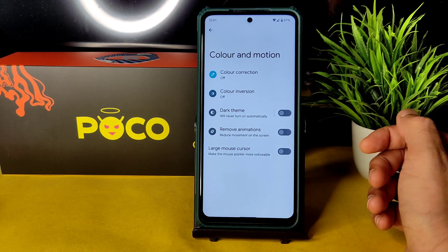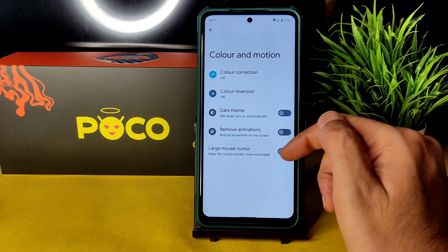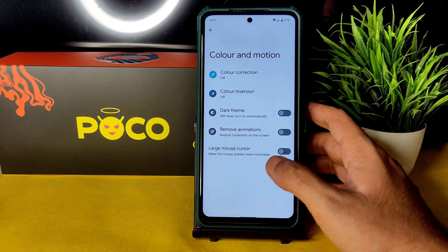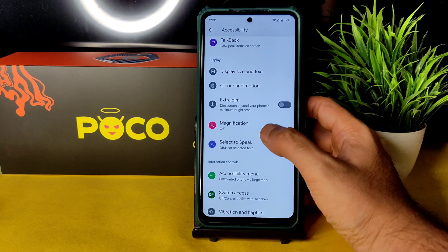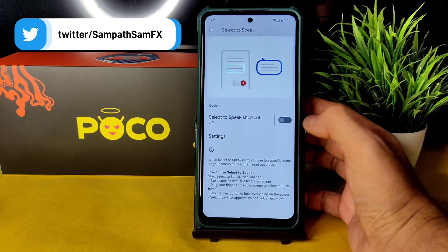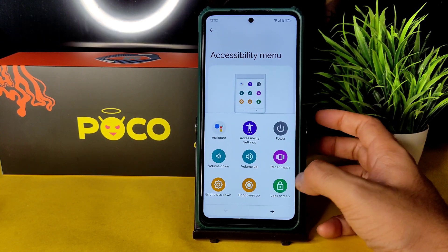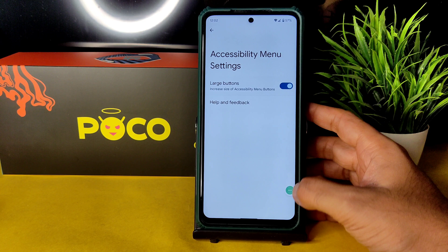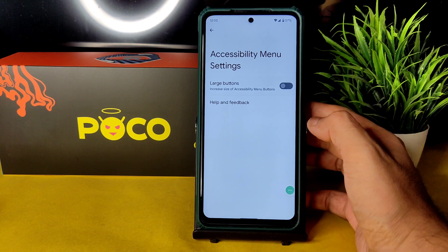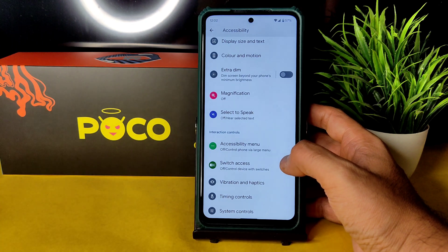Large mouse cursor size can be increased. You can also reduce animations for smoother screen movement. Select to Speak option is there, with settings to read background text on images. In the accessibility menu, you get shortcut options and you can increase the button size — a handy feature for these kinds of ROMs.